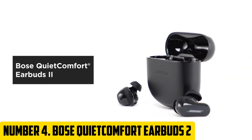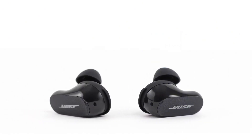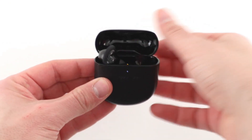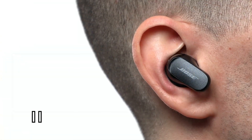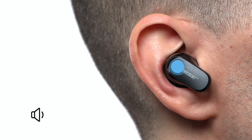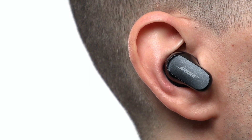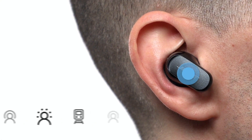Number 4: Bose QuietComfort Earbuds 2. Experience the ultimate in comfort and sound quality with the Bose QuietComfort Earbuds 2. These revolutionary earbuds are designed to provide a snug and comfortable fit, with soft ear tips and an ergonomic design that conforms to the shape of your ear, creating a truly immersive listening experience with crisp and clear sound tailored to your unique ear shape. Advanced noise rejection technology effectively blocks out background noise, and with volume-optimizing EQ you can enjoy rich bass and clear highs even at lower volumes. Battery life reaches up to 24 hours, with quick charging delivering 6 hours from just 15 minutes.